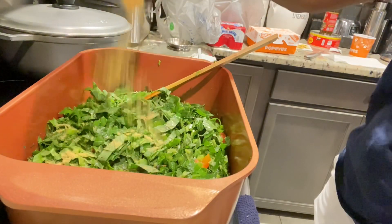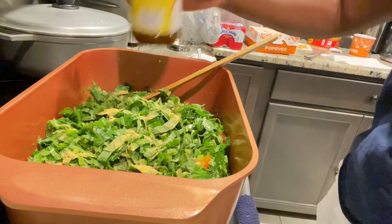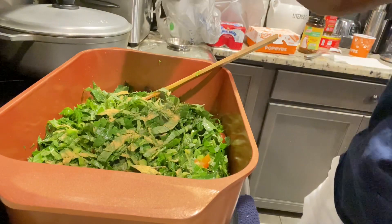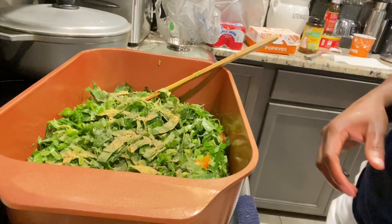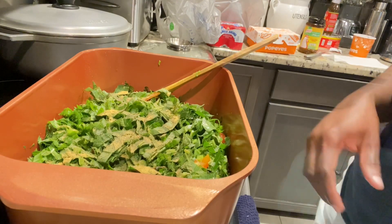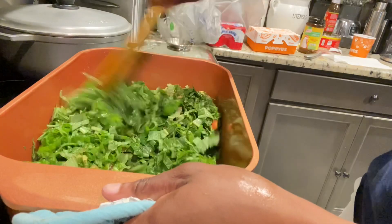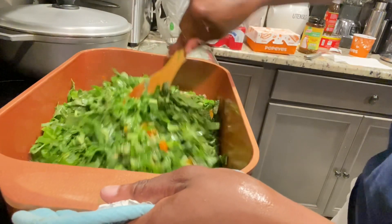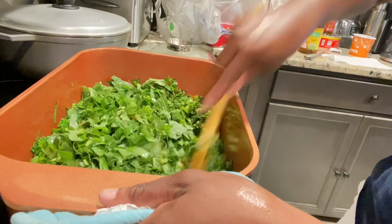So right now I'm just eyeballing, but I've added about a tablespoon of chicken bouillon — or you can use vegetable seasoning or all-purpose. Then I'm going to add about a half teaspoon of black pepper. Remember, I'm cooking saltfish, so you really don't need a lot of seasoning on your vegetable because you don't want it to be too salty. Once the callaloo shrinks down, you can taste it and see if it needs a little more.